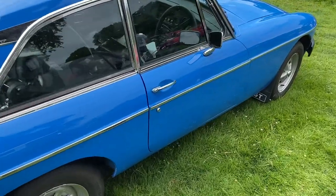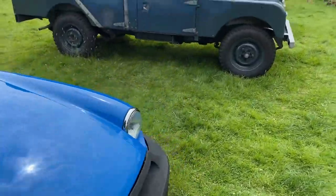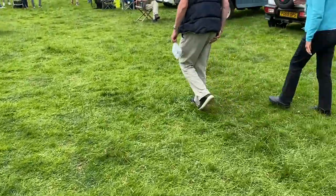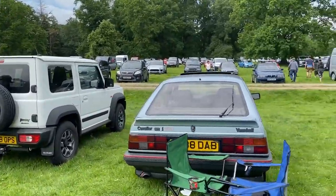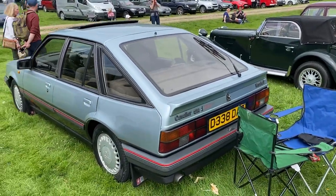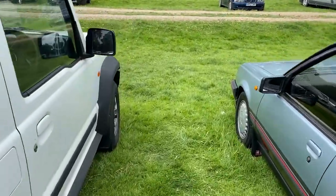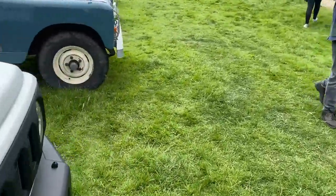Little MG BGT — can't speak. And there you go — the Jimny. Always a pleasure to see. Cavalier SRI 130 — now those could shift back in the day. There's a cornucopia of cars here.